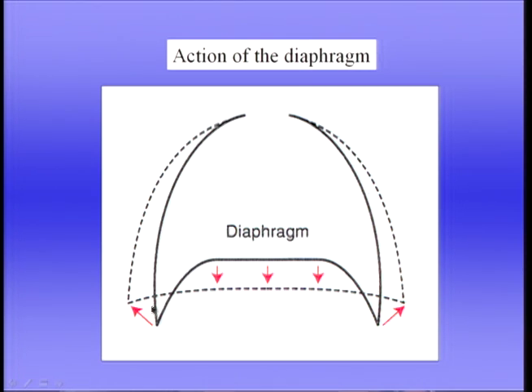In addition, when it contracts, the ribs are moved out, as you can see at the bottom. Perhaps it's a little bit difficult to understand how the ribs move out when the diaphragm contracts, but the way I like to think of it is that when the diaphragm contracts, it increases the pressure within the abdominal cavity down here, and that causes the ribs to move out.